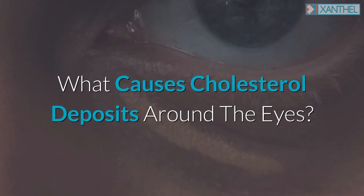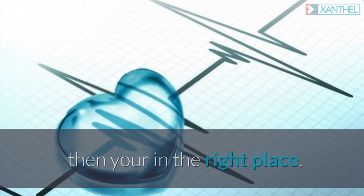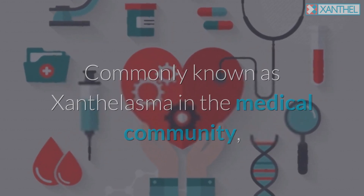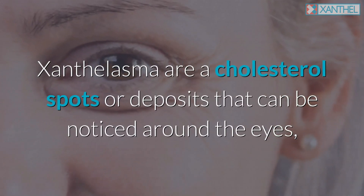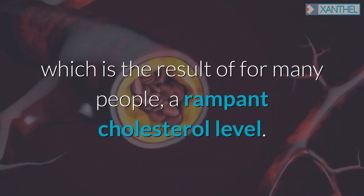What causes cholesterol deposits around the eyes? If you're wondering what causes cholesterol deposits around the eyes, then you're in the right place. Commonly known as xanthalasma in the medical community, xanthalasma are a cholesterol spot or deposit that can be noticed around the eyes, which is the result of, for many people, a rampant cholesterol level.